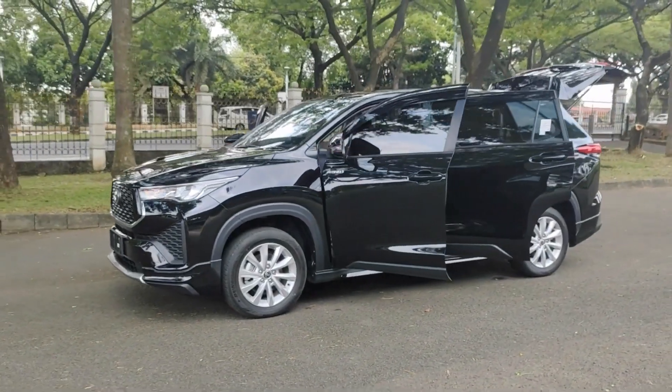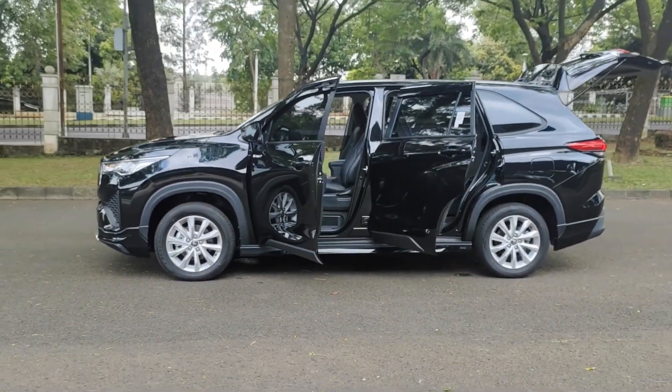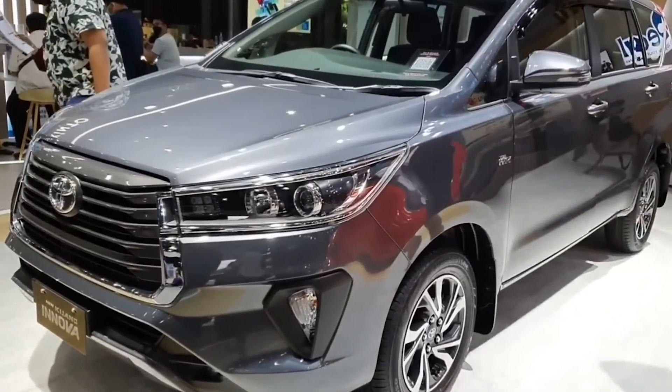At Kijang Innova, Toyota believes in making people before making products. That's why they are committed to the sustainable development of human resources as well as local suppliers.